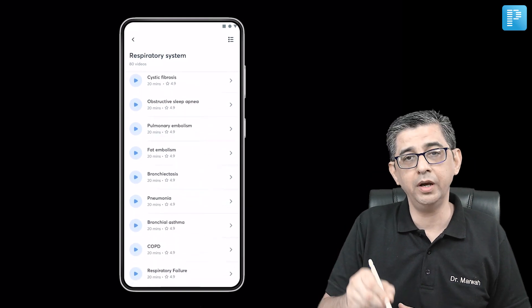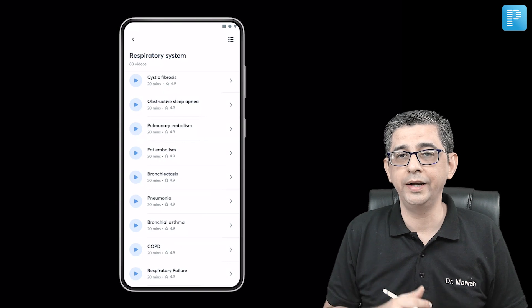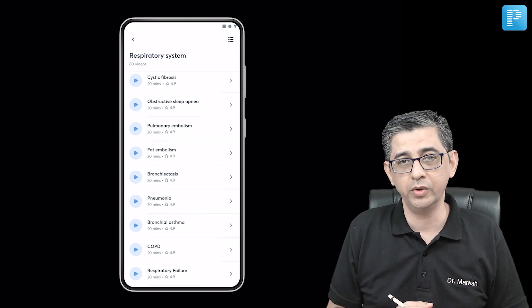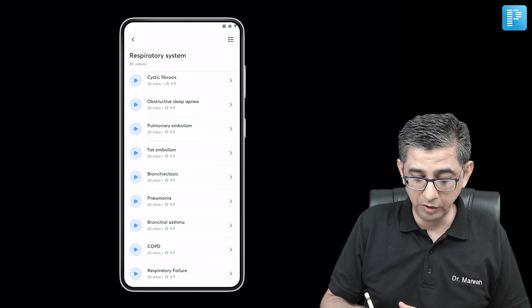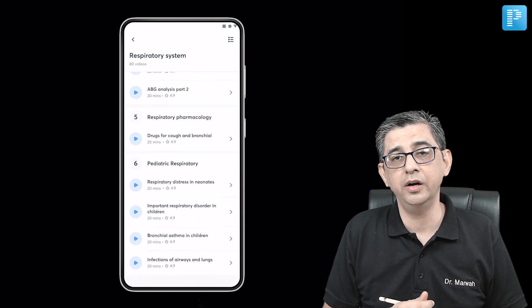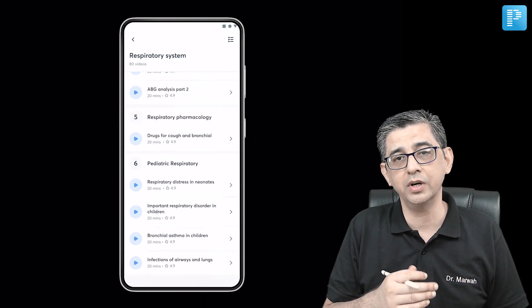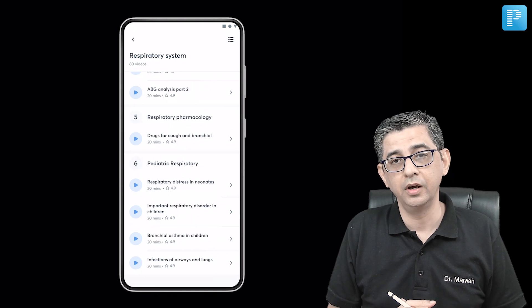I just need to scroll down and I will find the bronchial asthma topic in general medicine as well. Once I've updated myself on the latest GINA guidelines 2021-22, I would like to brush up my pharmacology component also. So if I move down, I can find respiratory physiology and drugs acting on bronchial asthma — drugs specifically useful for bronchial asthma and COPD — mentioned here.